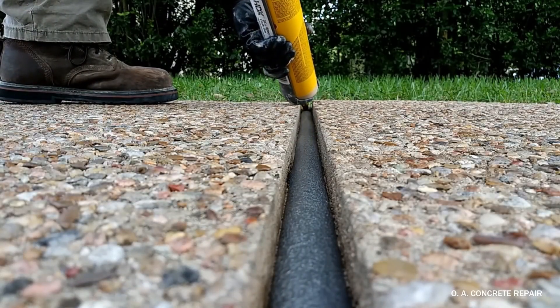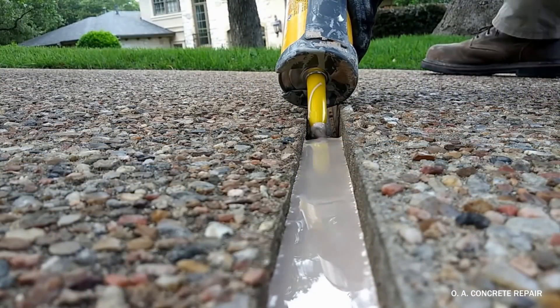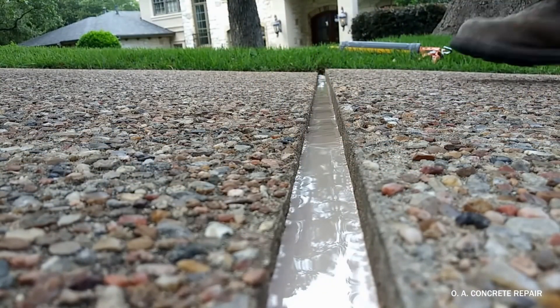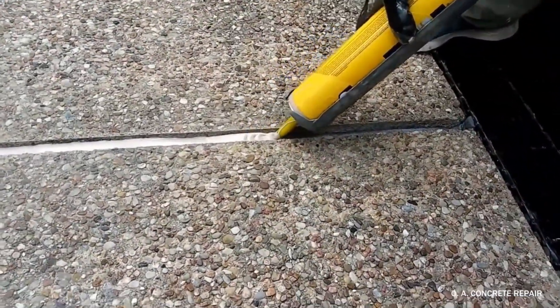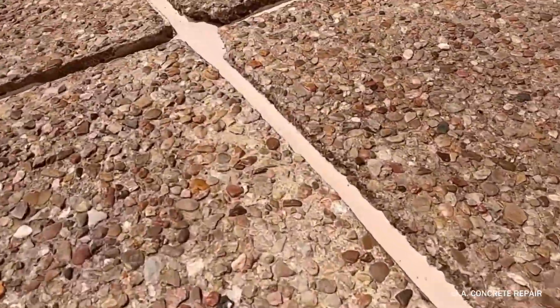Unfortunately, home builders don't educate home buyers on the subject of concrete maintenance, and people end up spending thousands of dollars on concrete replacement that could have been avoided. They use a sand backer rod and polyurethane system to properly create an expansion joint.